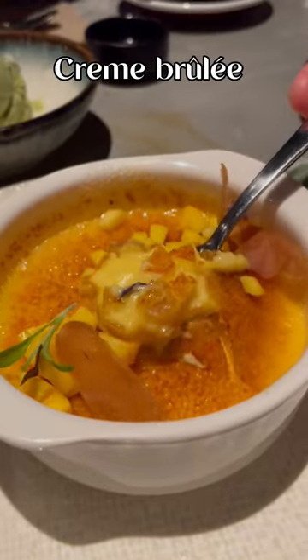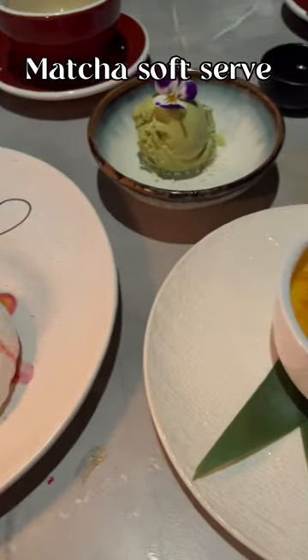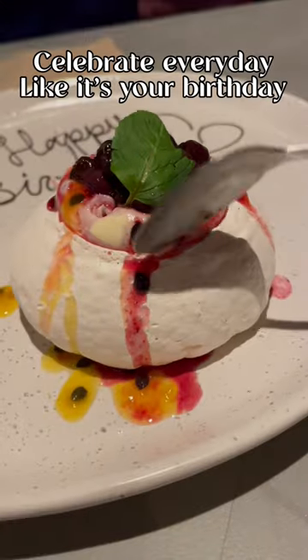For dessert, we went with a crème brûlée and a matcha soft serve. And because it was someone's birthday, they gave us a mini pavlova on the house.